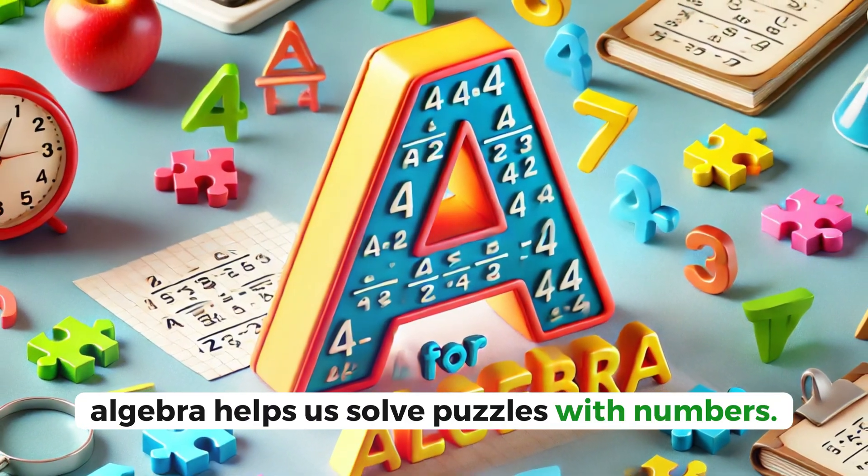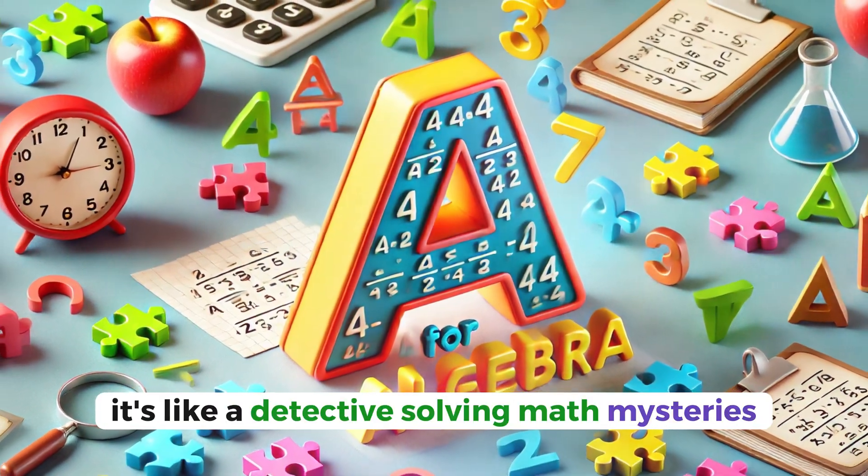For algebra — algebra helps us solve puzzles with numbers. It's like a detective solving math mysteries.